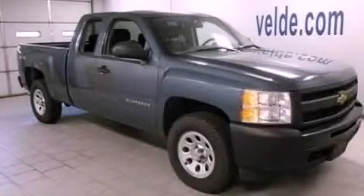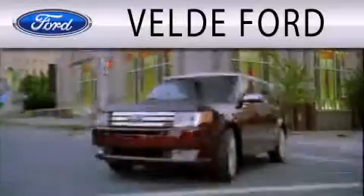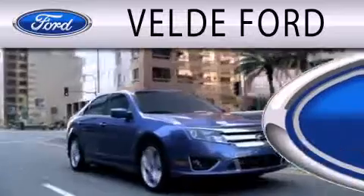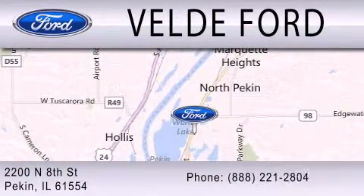Call now to find out how you can own this breathtaking automobile. Veldee Ford is dedicated to doing everything possible to ensure that the experience you have selecting your next vehicle is as pleasant as possible. We are located at 2200 North 8th Street in Peckin.